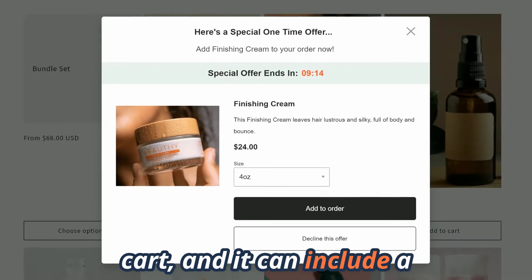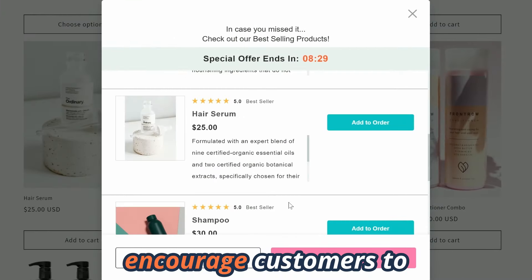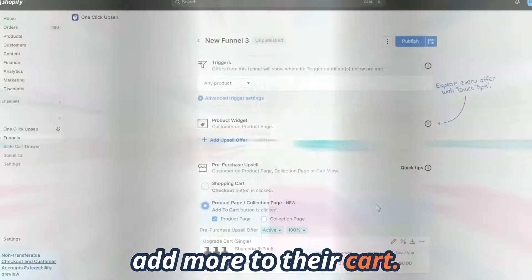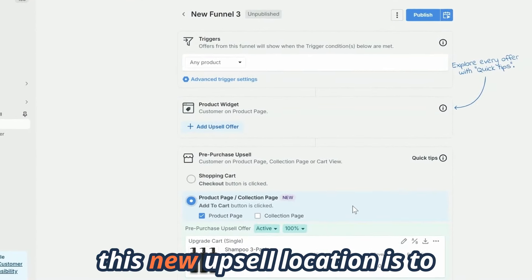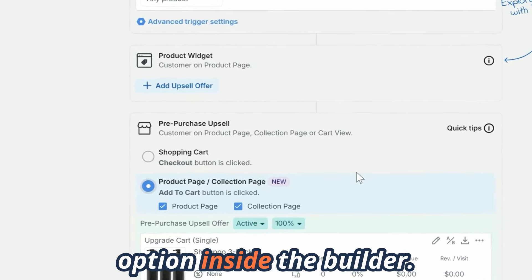It can include a single product cross-sell, product upgrades, and multi-product offers to encourage customers to add more to their cart. All you need to do to enable this new upsell location is to select the collection pages option inside the builder.